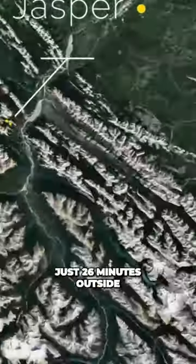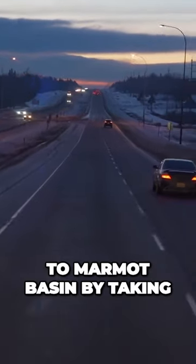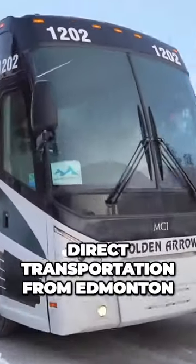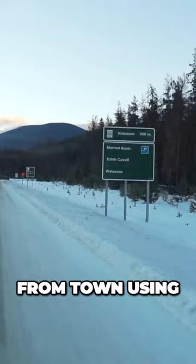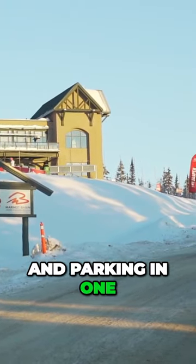Marmot Basin is a ski resort found just 26 minutes outside the community of Jasper. You can get to Marmot Basin by taking direct transportation from Edmonton via Magic Bus Tours, from town using the Marmot Shuttle, or by driving your vehicle and parking in one of their four lots.